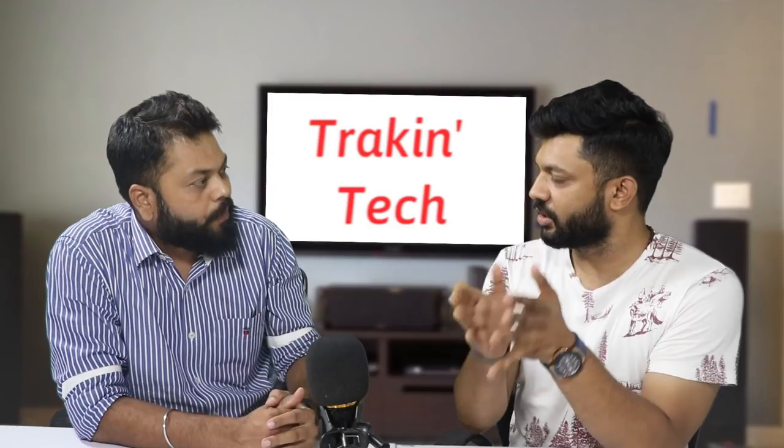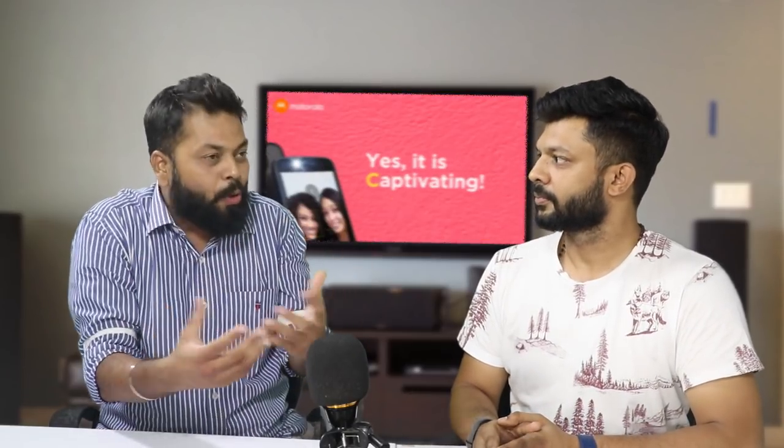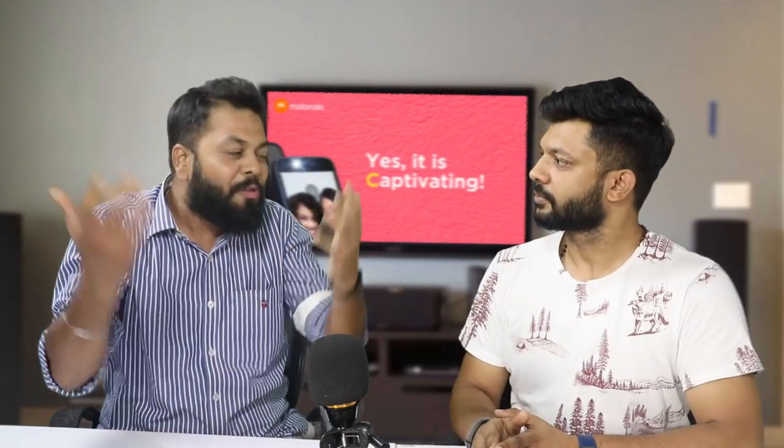I think with the C series, they are also targeting youth. Because even in the launch speech, we saw that they are giving a lot of stress on being 'cool.' They are targeting that younger generation who are taking their first phone — just graduating probably from a feature phone. That's why they keep saying 'cool.'